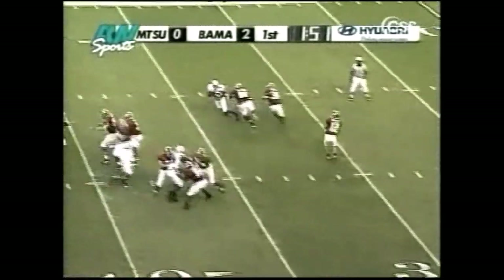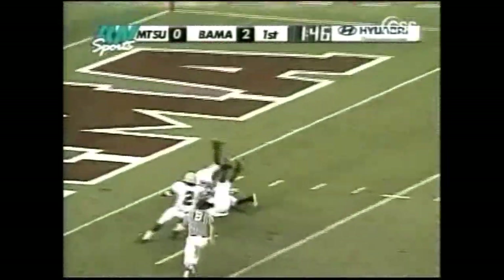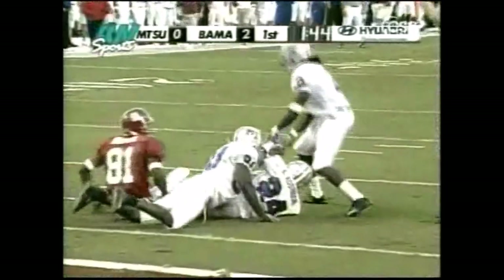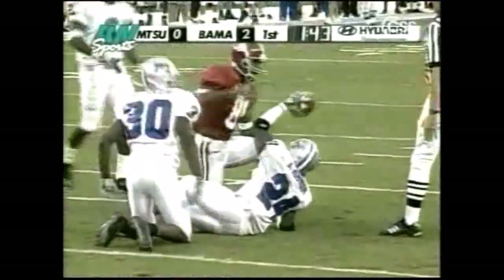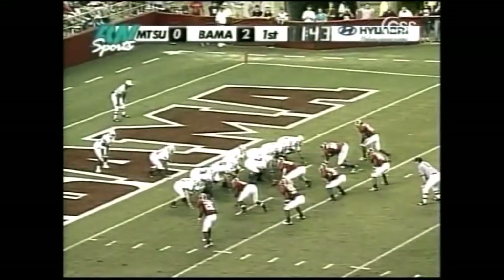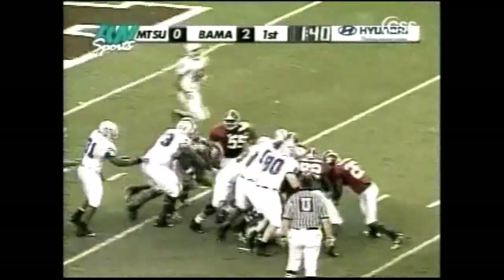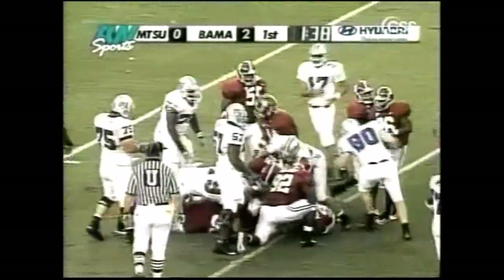Play action, deep drop for Croyle, he loads up, wants it all. Brown is down there — Brown makes the catch. No, they're going to say intercepted. They give to Gross, trying to find a little daylight. He moves the pile all the way out near the 10-yard line.